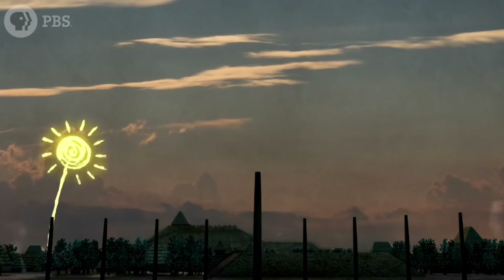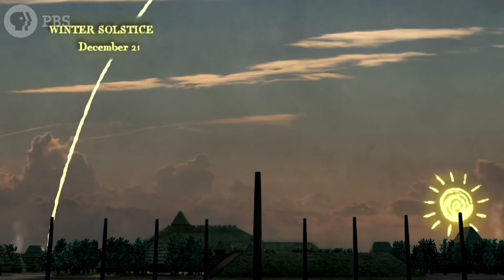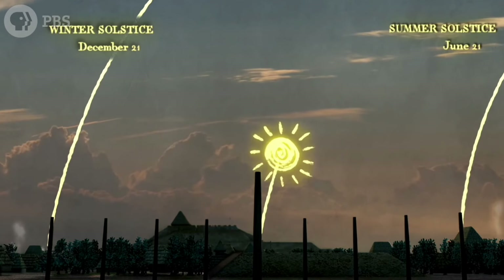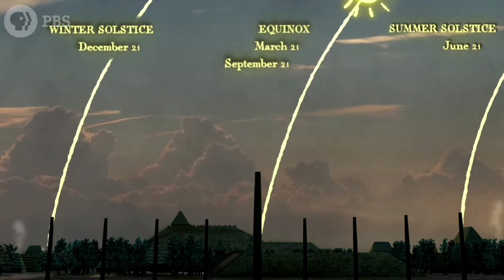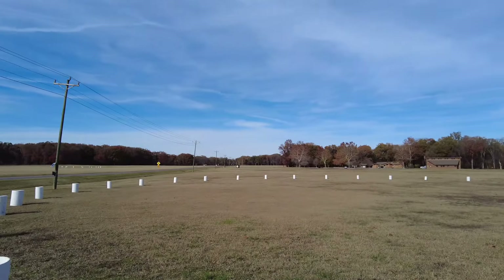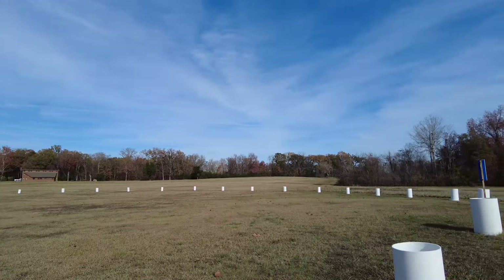They had these barrels around marking the spot where they believe they found all these post holes. So they believe big wooden stakes were in a circle here.